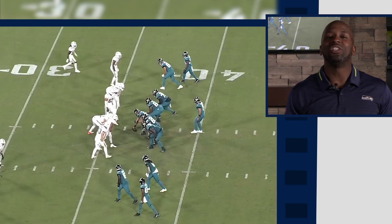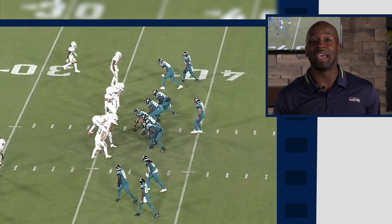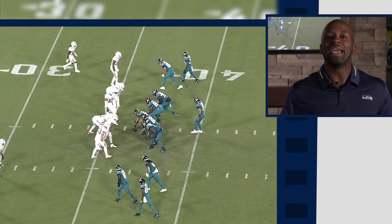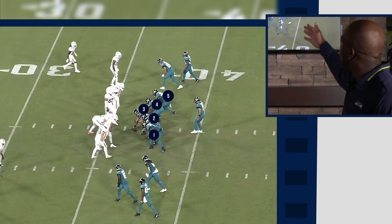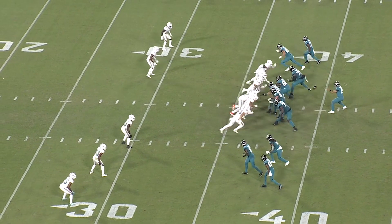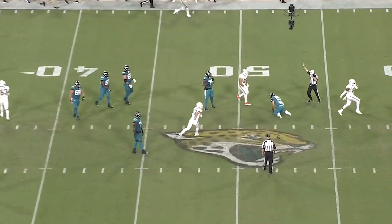Now we're going to see the Miami Dolphins bring some pressure. They blitz 33% of the time — that's eighth in the NFL — and I expect them to do the same against the Seattle Seahawks. What we see here is the numbers game. You've got an empty formation, meaning no running back in the backfield. With your O-line banged up and Damien Lewis possibly out, you're going to have new guys communicating. The Dolphins are bringing six guys against five offensive linemen, so somebody should be free. Bring the pressure, one guy gets loose, confuse that offensive line.